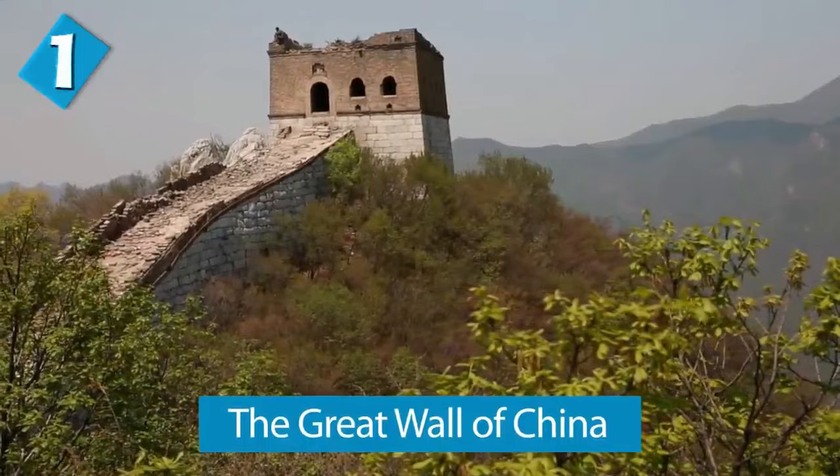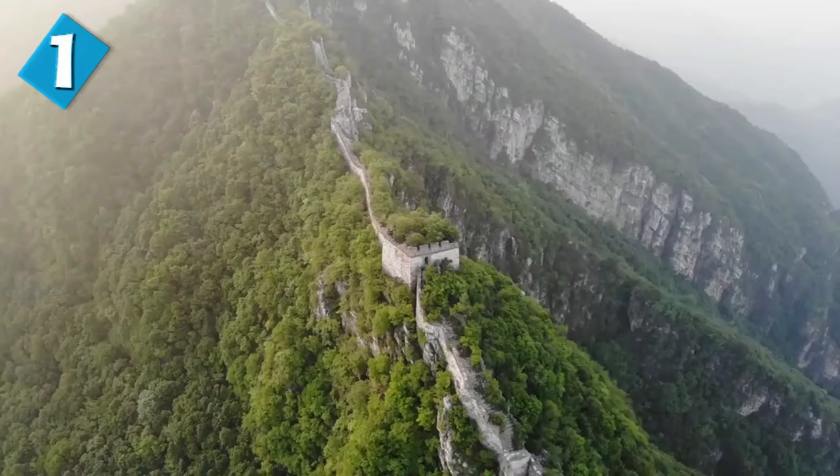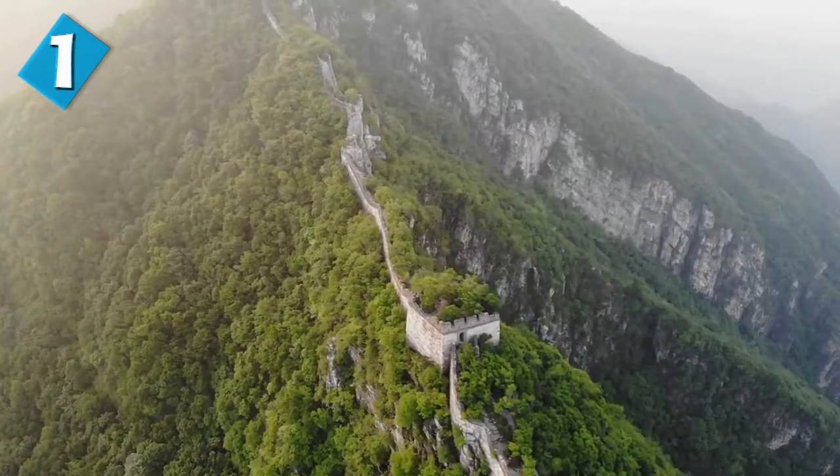The wall is actually a series of fortifications built to protect the Chinese states and empires against enemies. Even if you've never been to the Great Wall of China, you know about it — everybody knows about it. It's globally recognized as one of the most impressive architectural feats ever done in history. The most well-known sections of the wall were built by the Ming Dynasty, which was in power from 1368 to 1644.